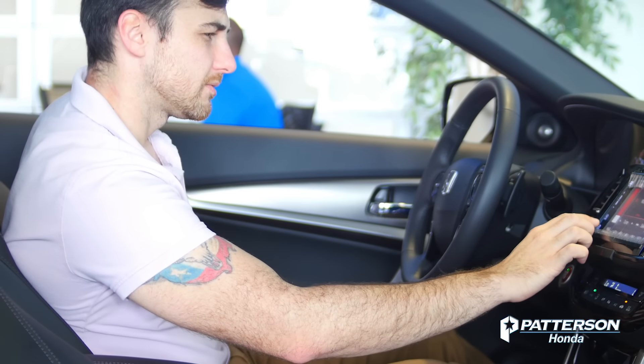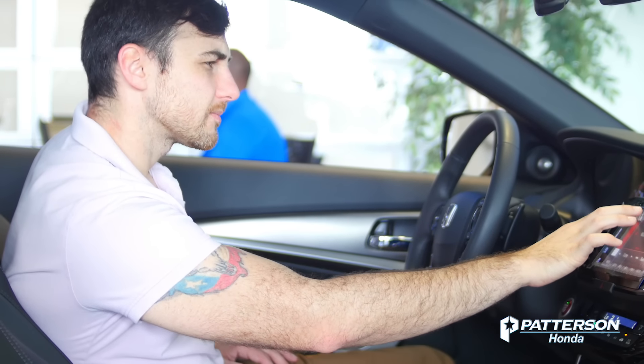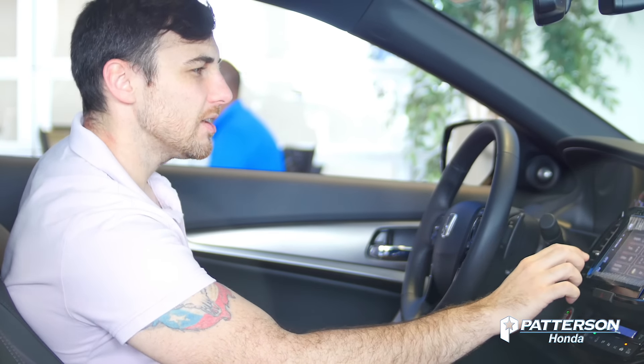It's got a 278 horsepower V6 engine available in some models. This is just a small sample of what this car can offer, so why don't you come out and test drive one today?